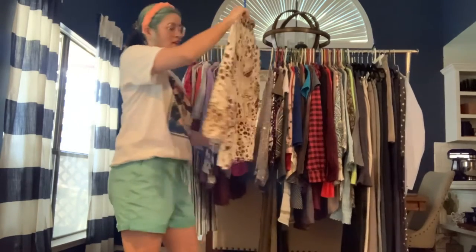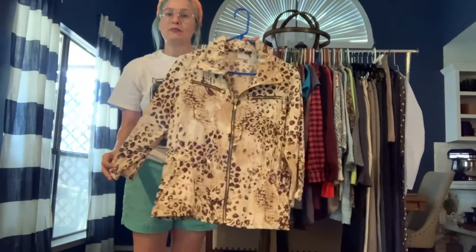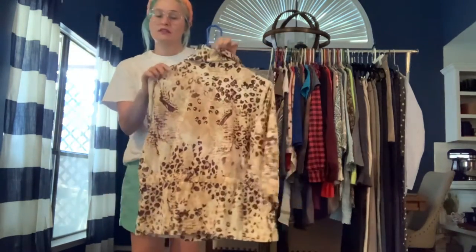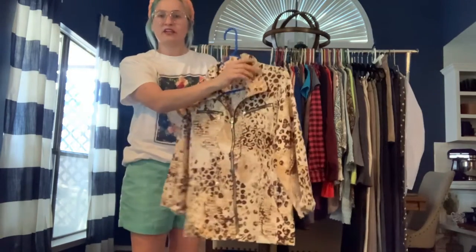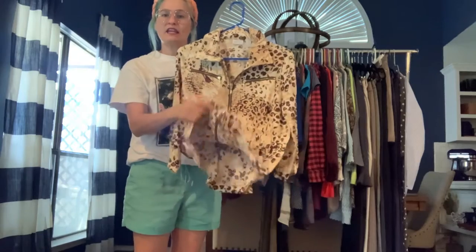Got a Chico's Energy size medium lightweight windbreaker with a leopard print. It is not hooded but does have a thicker collar and a zip front. Nice and lightweight.